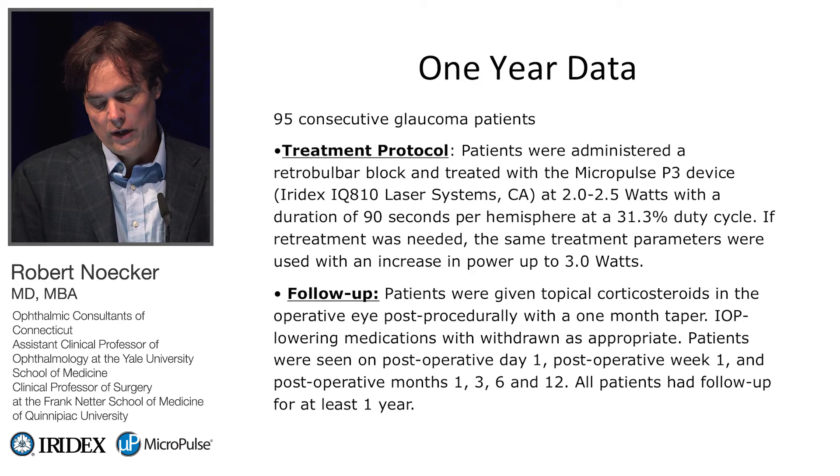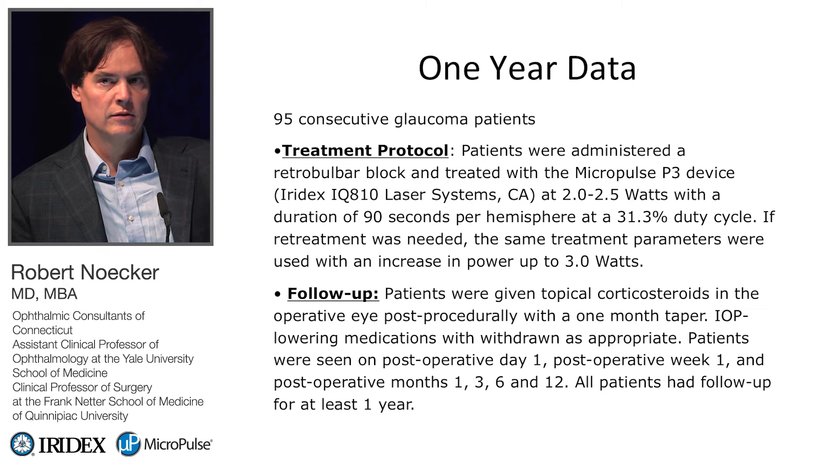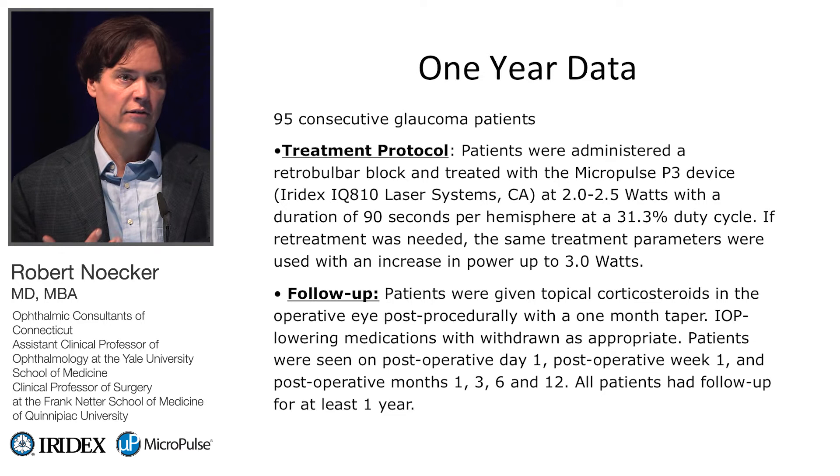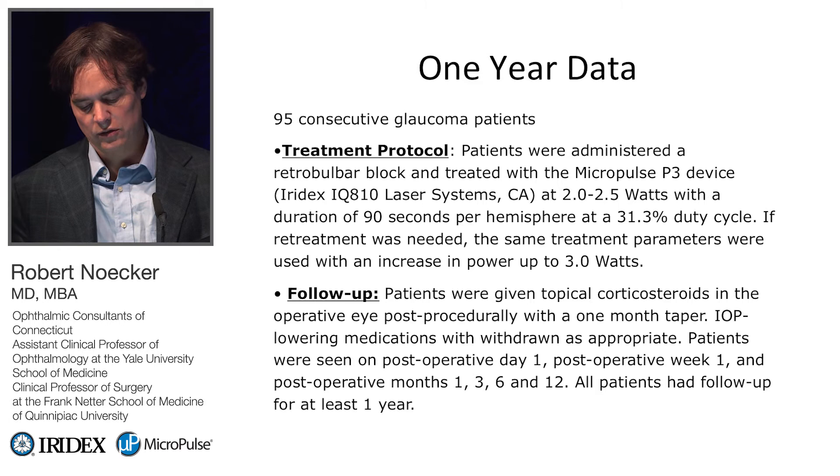This is the study we presented last year at the ASCRS meeting in the U.S. — 95 consecutive patients, every patient treated with Micropulse followed through. My treatment protocol starts at 2 watts for darker pigmented eyes, such as African-Americans, versus 2.5 watts for lighter blue-eyed patients. Pigmentation definitely makes a difference, as do age and other variables. We used a standard duty cycle of 31.3%, and the maximum we ever treated was 3 watts, typically with re-treatments.